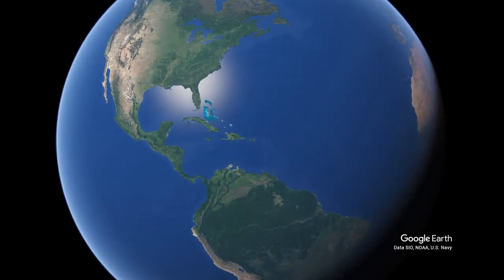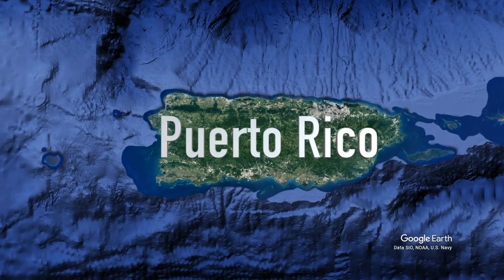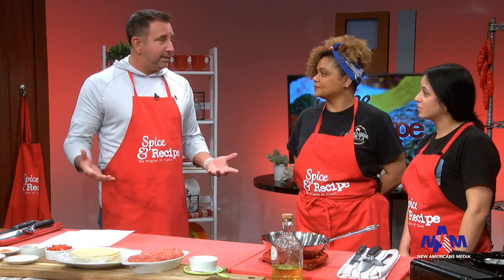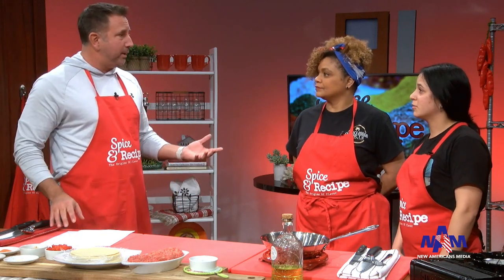Before we dive in, I want to talk about what brought you to the United States and to Omaha. Ellie, let's start with you. More opportunities. Puerto Rico is a territory of the United States — it's not a state, but it's a territory. So it's easy to come here.